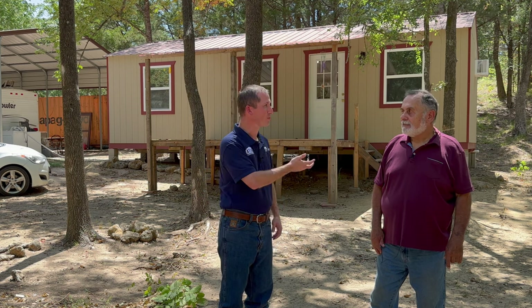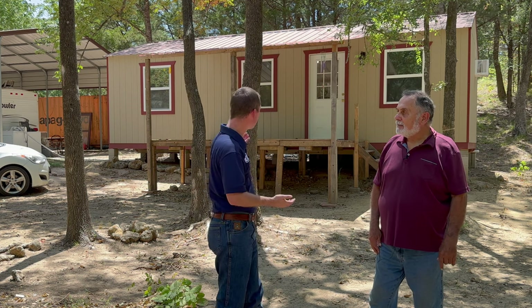Come on in. Hi, my name is Willie Downs here with Atlas Backyard Sheds and I'm standing here with George. George, why don't you tell me a little bit about this building here behind us.